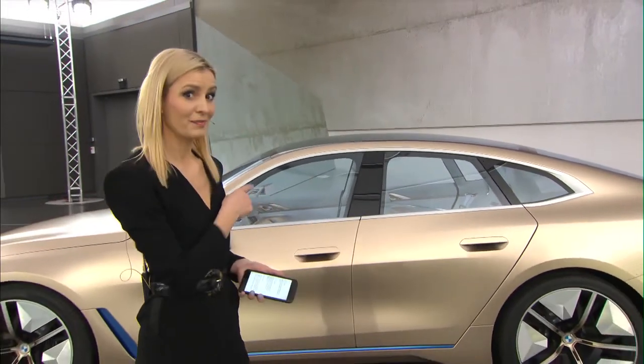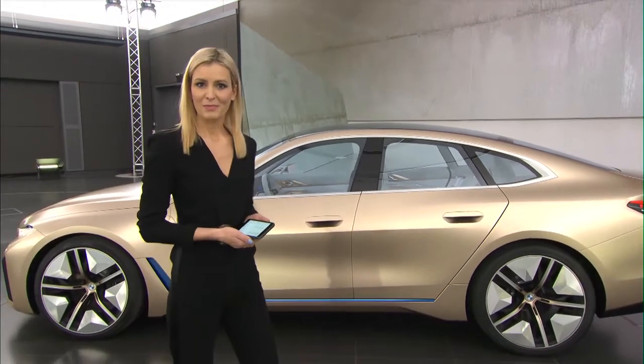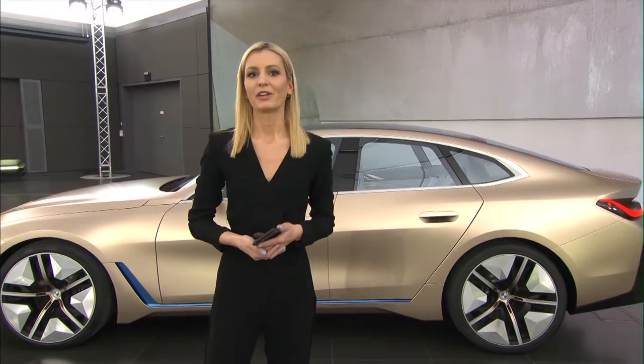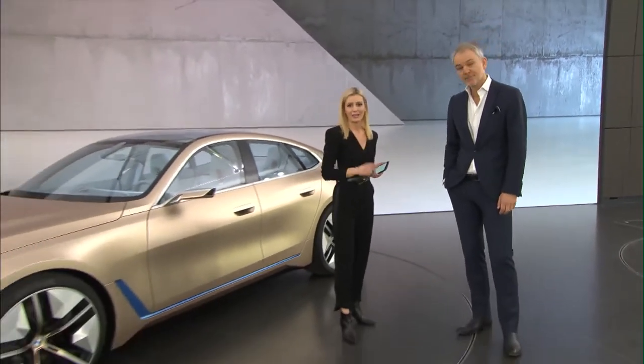Hi everyone, welcome back! Here we are at the heart of innovations and we have just launched our BMW Concept i4. Tell us what you think about it in the comments. I'm very happy to be here with Adrian van Hooydonk, Senior Vice President of BMW Group Design. Thanks for being here. My pleasure. Let's start with the exterior — what are the highlights?